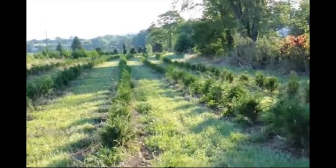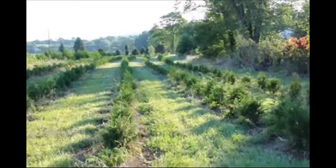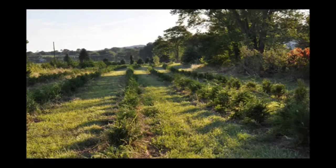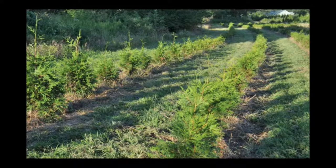Now notice we do keep the weeds down. Keeping weeds down does make the tree grow fairly well, so we do have a weed control program. But the trees really do bloom out and flush out well after one full year.